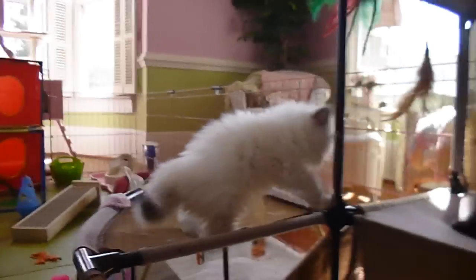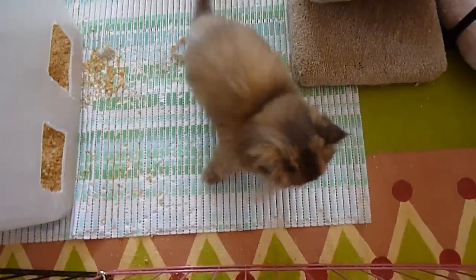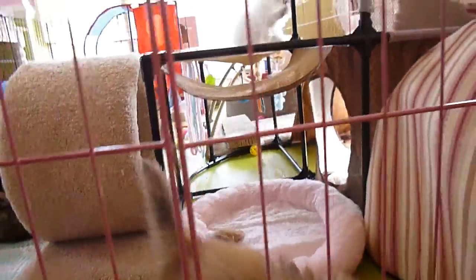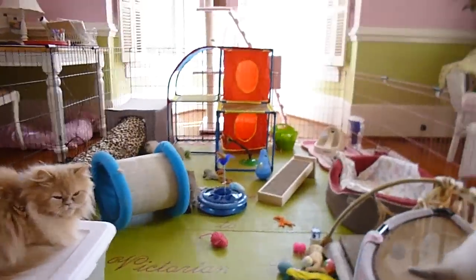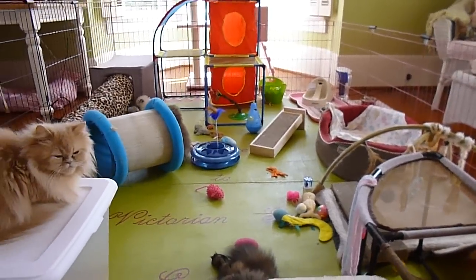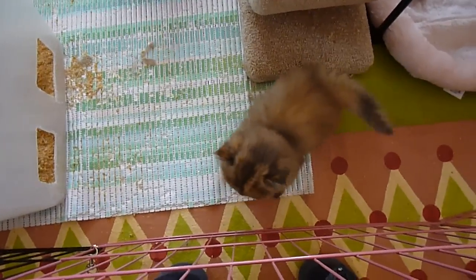That's a chocolate tortie point — pretty rare. And this is a chocolate tortoiseshell — very rare. You find very few of them on the web to even see a picture of them. You can tell the difference between them because one has more chocolate on the back and one has more red, and this is the one that has more red.